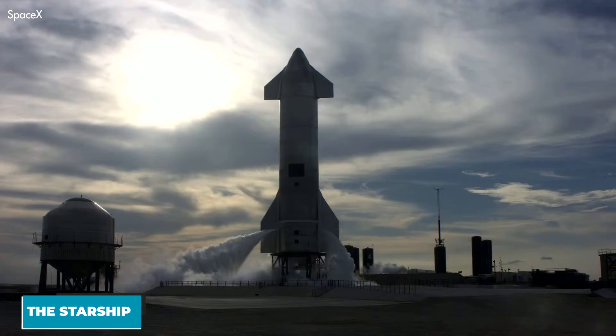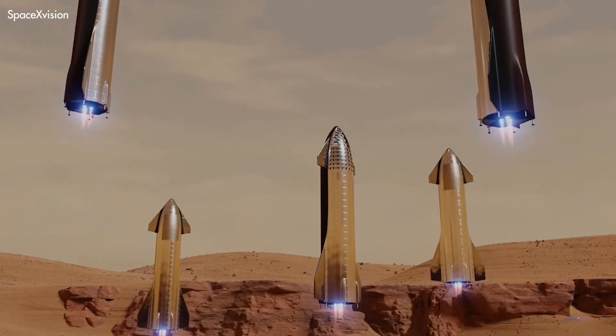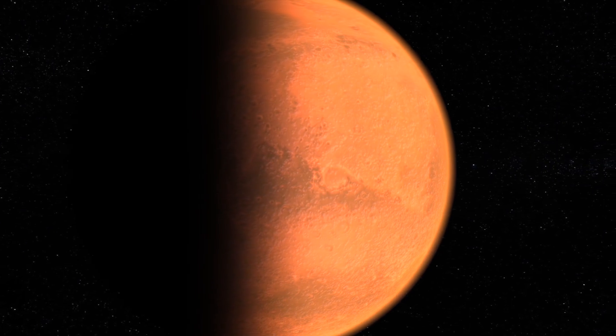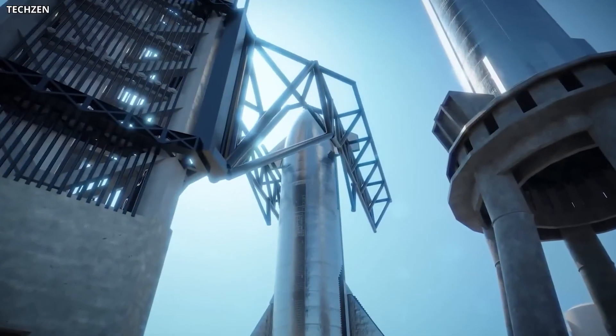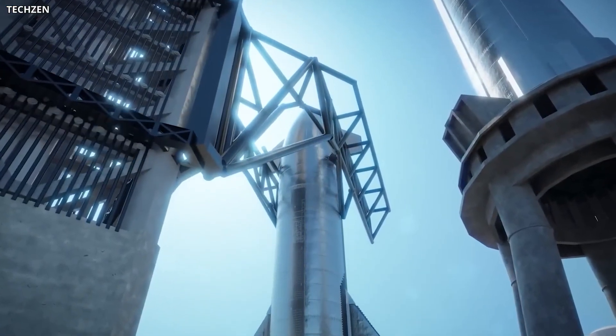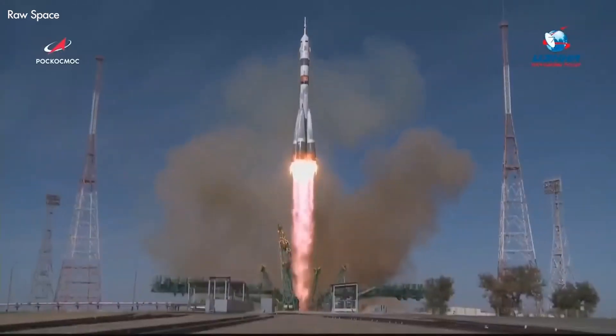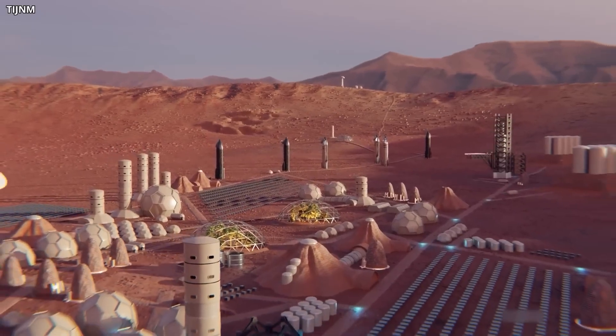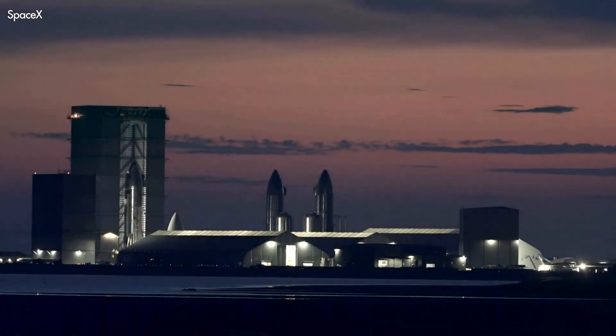The Starship is the next generation rocket which SpaceX CEO Elon Musk wants to use to send humans for the first time in history to an exploration of Mars, the infamous red, dusty, and dangerous planet. It is specially built to reduce the cost of spaceflight by making it a lot more efficient than current available rockets. This will make it possible to fund an exploration of the red planet, because many trips are going to be needed to sustain the mission long term.